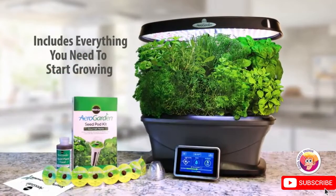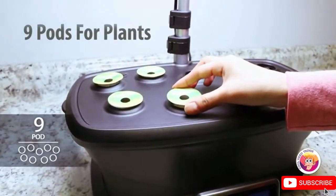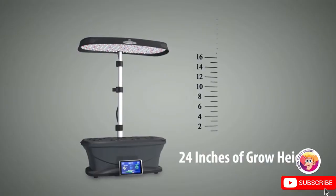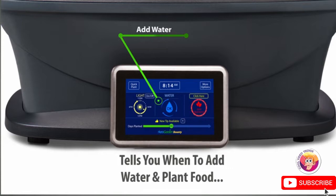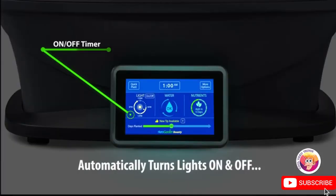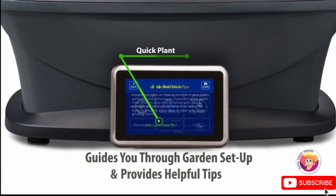All AeroGardens come with everything you need to start growing. The Bounty will grow up to nine plants at a time, and plants can grow up to 24 inches high with the fully adjustable lamp arm. The easy-to-use control panel tells you when to add water and plant food, and automatically turns the lights on and off. It also guides you through your garden setup and provides helpful gardening tips.